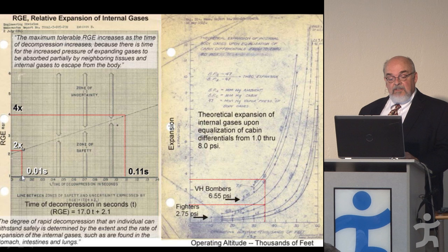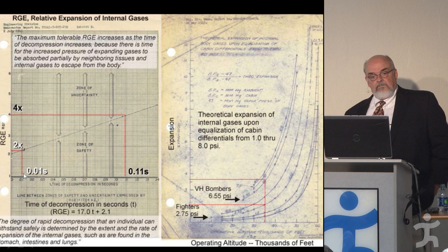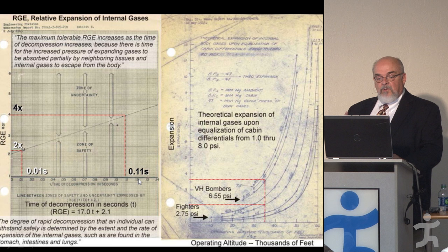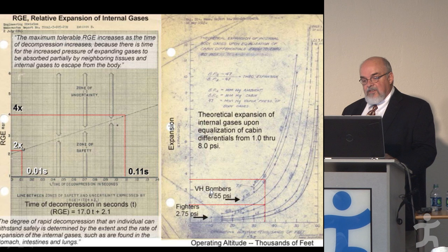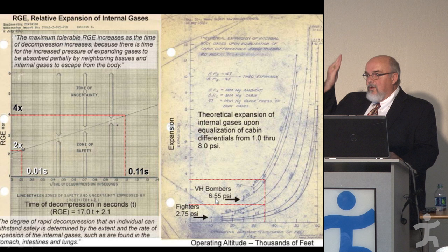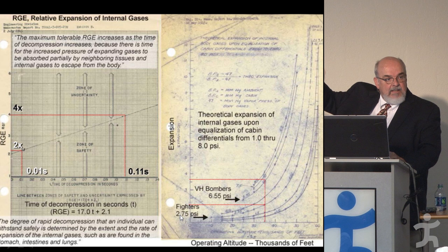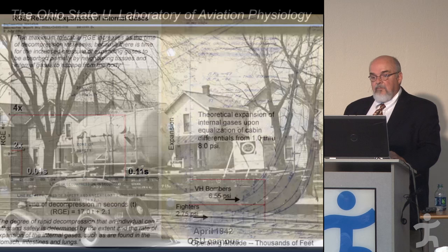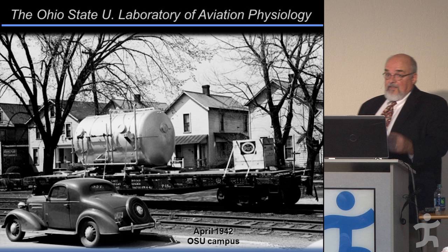They then put a diaphragm in the back of a pressure suit, pressurized the subject, and at high altitude had his buddy rupture it with a screwdriver — explosive decompression. The subject survived; x-rays showed no lung damage, just some gas pains. They then used a P-38 fighter cockpit as a pressure cabin, sealing it and popping a paper flange with different size orifices to study rates of decompression and pressure differentials. This is essentially how they arrived at the 6.5 PSI used in large planes today.